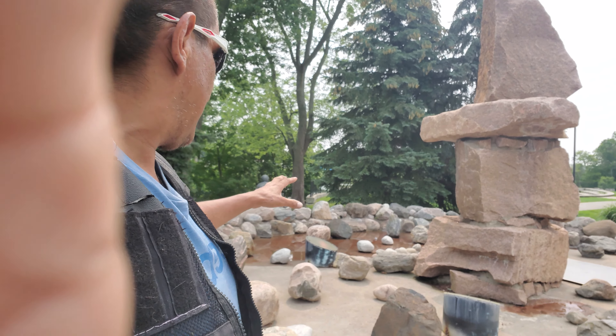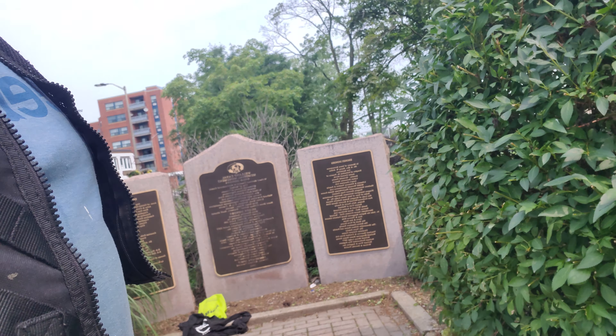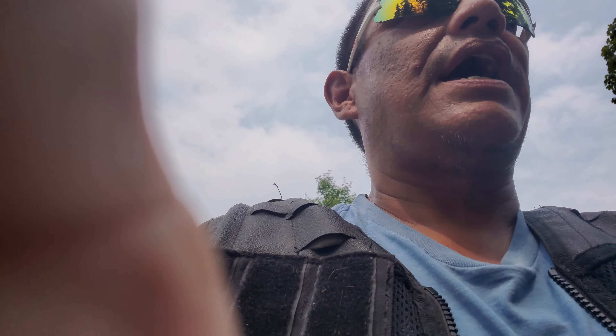Hey guys, thanks for joining me on this video — something a little different today. We are heading down to what's known as the amphitheater, but before we get there I wanted to show you the veterans memorial. They have all the memorial bricks here — you can buy one and the money goes towards something awesome. The fountain itself was done in, I believe, 2001, and at night it lights up. It's got plaques memorializing the fallen and the people that helped produce this monument.